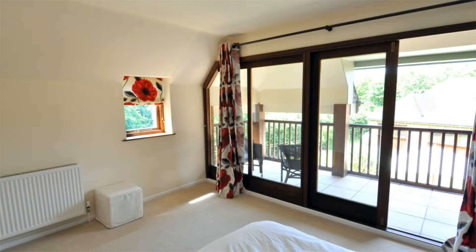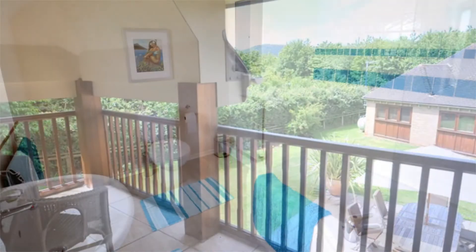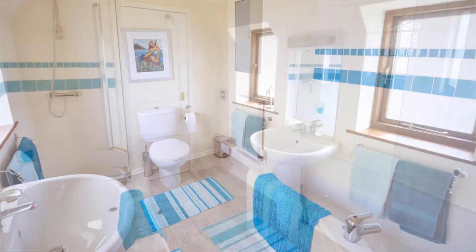The balcony is enclosed by balustrades and offers breathtaking, far-reaching views towards Woodbury Hill and overlooking the wonderfully crafted gardens. Also on the first floor can be found the family bathroom and three other large-sized bedrooms.